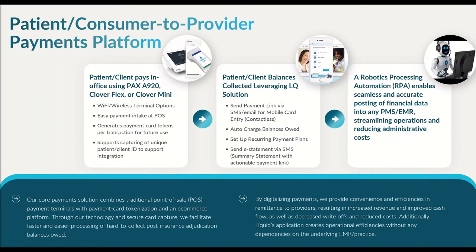In the middle of the screen are our e-commerce transaction types, or card-not-present functionality. This includes the ability for providers to auto-charge balances owed to a card on file, set up automatic recurring payment plans or subscriptions, and contactless payment options like text-to-pay and email-to-pay. We also have actionable summary statements — patients can receive text or email with embedded links to make payments from their mobile device — and we host online payment pages connected to our customers' websites, plus a robust text and email messaging platform to facilitate improved communication around payments.